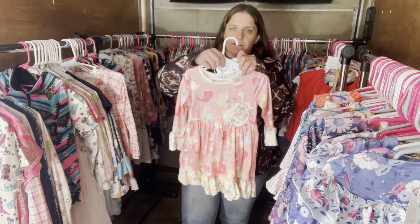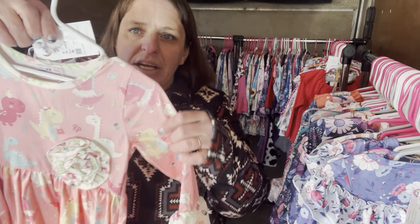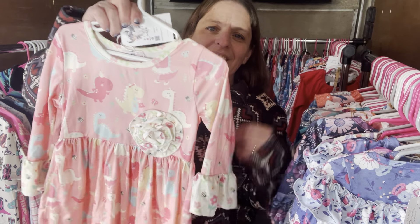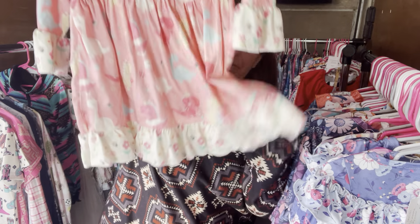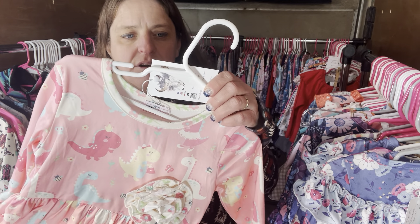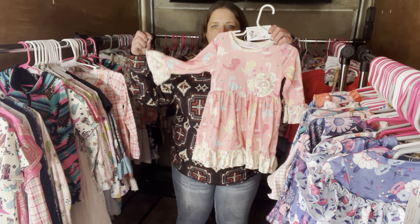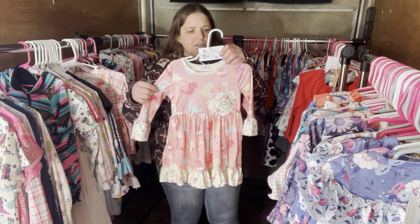We have the Delightful Dinos again but this time it's a dress. You have bell sleeves and little floral ruffles at the bottom. Delightful Dino dress, $28, size 2T, SKU 422.